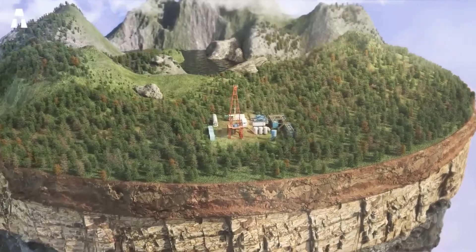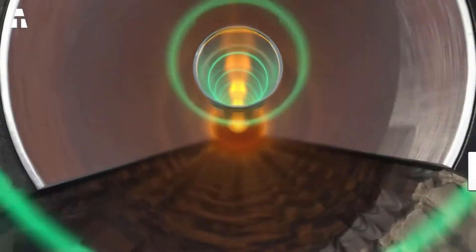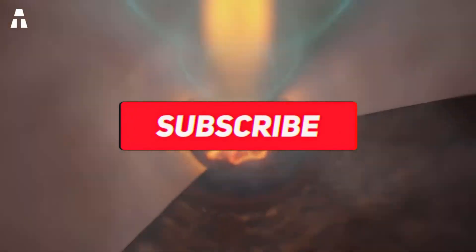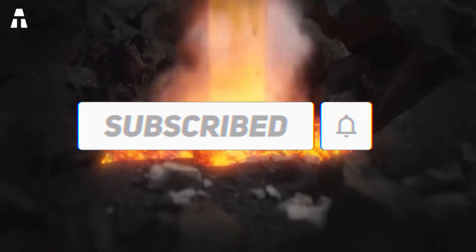If you enjoyed our topic today, feel free to like this video. To enjoy more videos like this, subscribe to our channel, and most importantly, leave us suggestions for future topics. Activate that notification bell to be among the first to see our next video, and we hope to see you soon on ATEC!